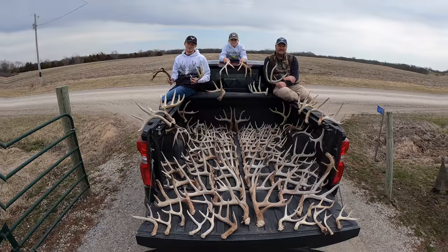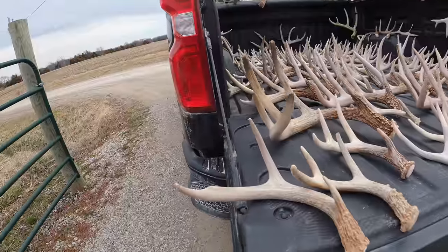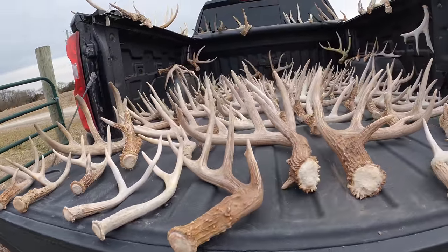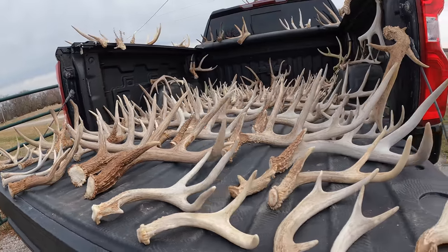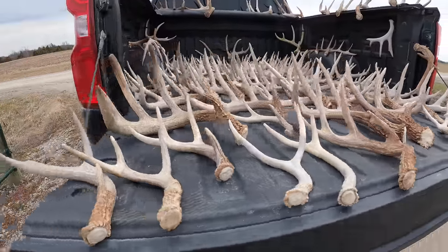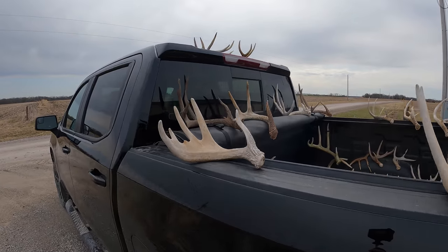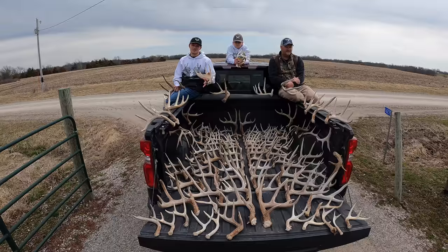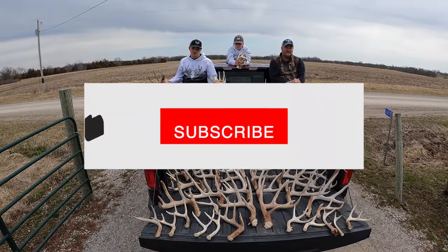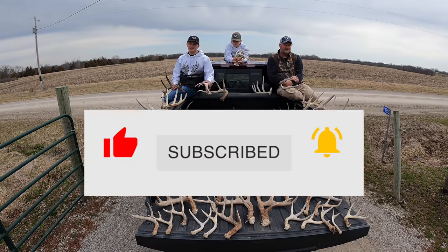Alright, that's going to conclude 2022. You can see all the sheds we got right here — absolutely great year. Beat our goal of 100; the total count is somewhere around 125. I want to thank you guys so much for watching the videos from this year. I was very fortunate to come across a lot of these antlers — can't thank the landowners enough. Very fortunate to have the opportunities that we do. Please stick around for the rest of the year because there's going to be some other good content coming with deer hunting, turkey hunting, and a lot of other shed hunting content. As for 2022 whitetail shed hunting in Iowa, we're calling it quits for this year.